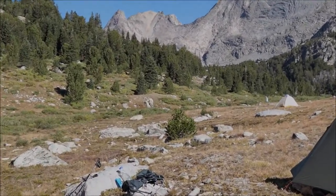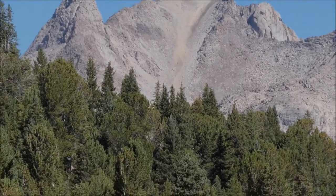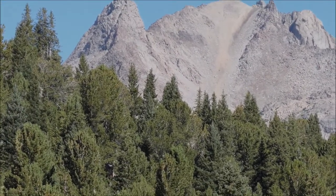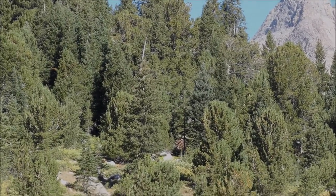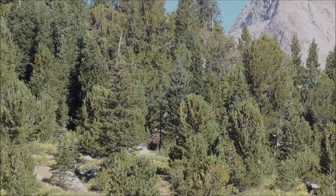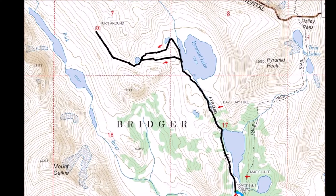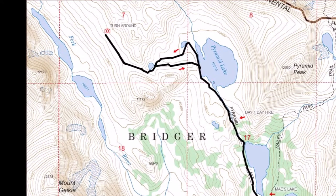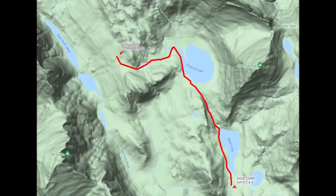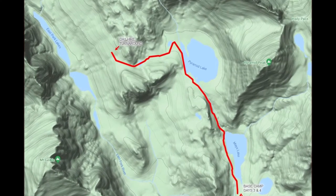Our destination is below that mountain right there — Pyramid Lake, and then off to the left, the East Fork River Valley. Here's a regular topo map and a shady topo map showing the route we took on the day hike, starting at Mays Lake at the bottom, then up to Pyramid Lake, and then over to the East Fork Valley.